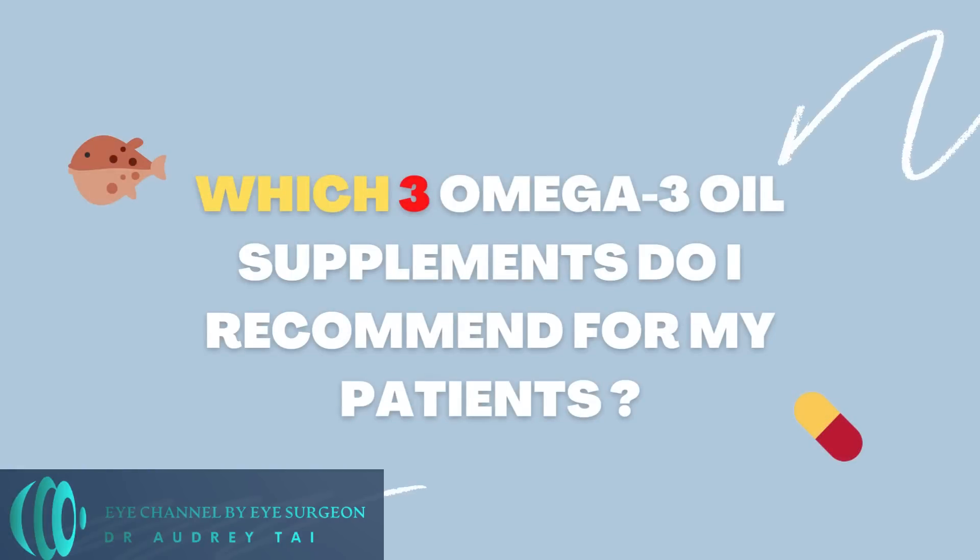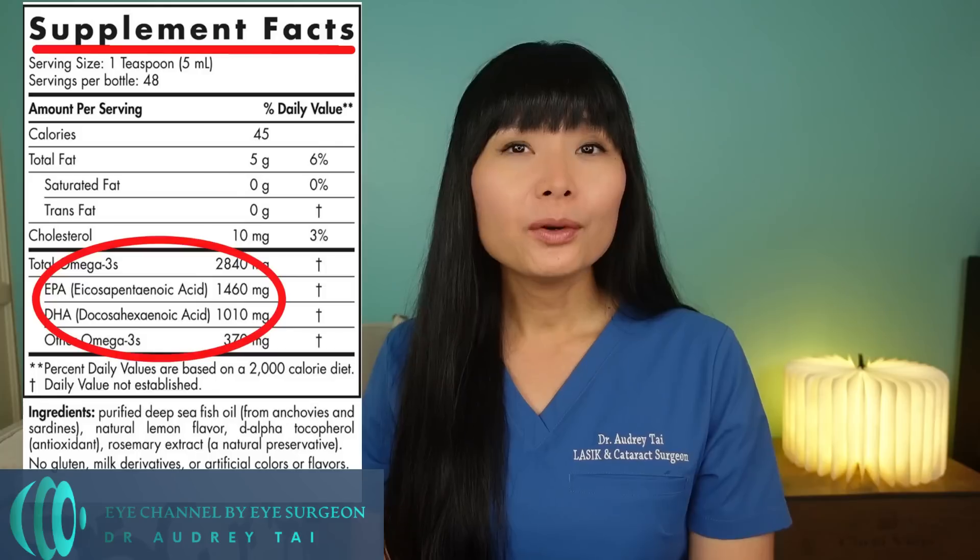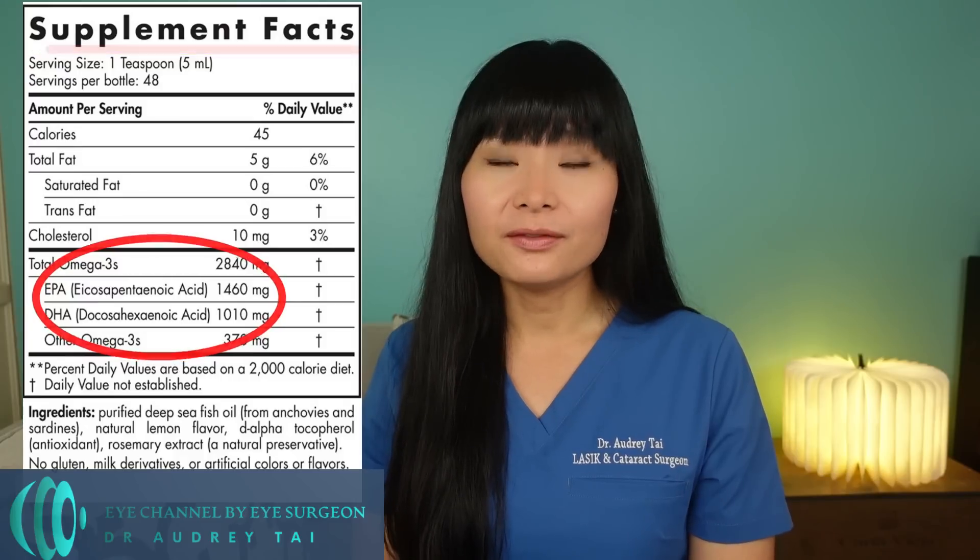So which three omega-3 oil supplements do I recommend for my patients? Number one: Nordic Naturals Ultimate Omega, liquid form. I recommend this product because each serving contains 1460 mg EPA and 1010 mg DHA, both in the triglyceride form. The fish source is wild-caught deep-sea fish from sustainable sources according to the company, and the toxin levels are significantly below the maximum allowance set by different regulatory agencies. I usually prefer liquid omega-3 oil supplements over capsules, because various materials used in the capsular shell — such as methylacrylic acid copolymer — can decrease the absorption of omega-3 fatty acids in our body.